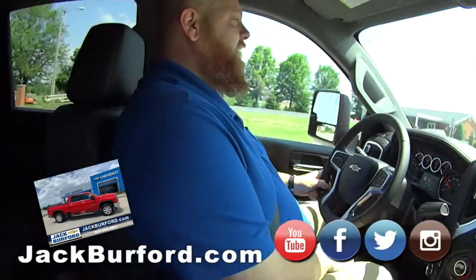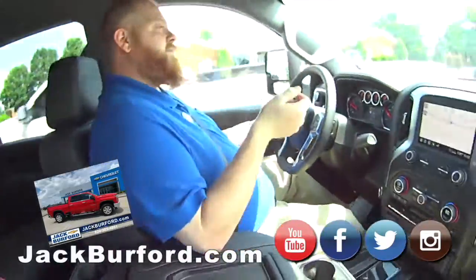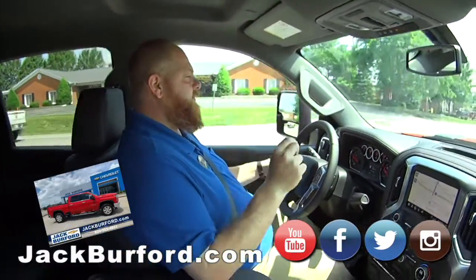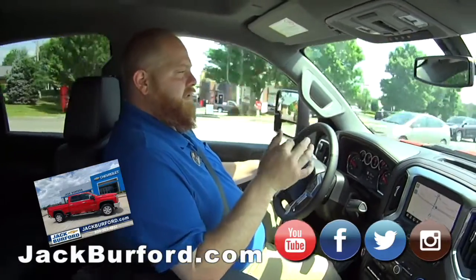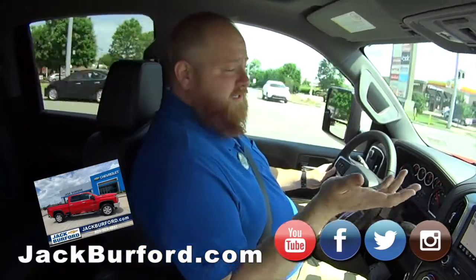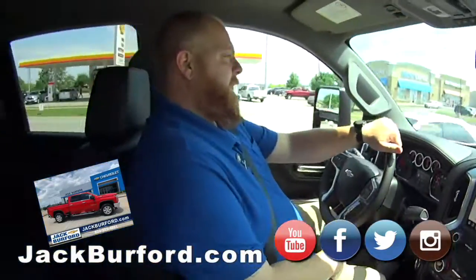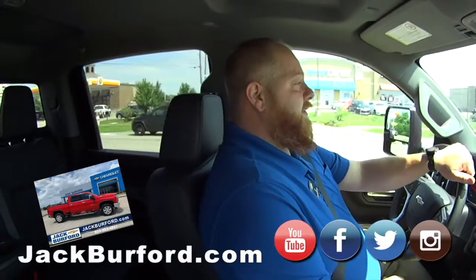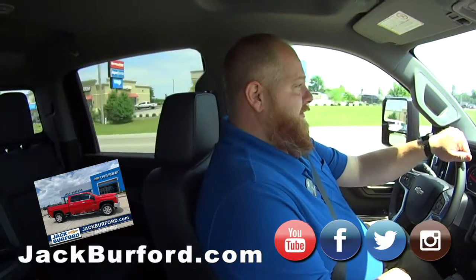Red hot deal, absolutely. So what does everybody need to do for this red hot deal? They need to check this truck out at jackburford.com. The stock number is 10426. Check it out on all the social media — Facebook, Twitter, Instagram, and YouTube. Come in in person and take it for a test drive, because Randy says they're free. Absolutely free. And it's going to be at the Farmer's Market Saturday morning from 9 to 1 at White Oak Pond Christian Church off Barnes Mill Road on Goggins Lane.